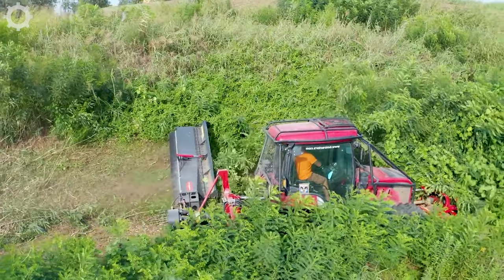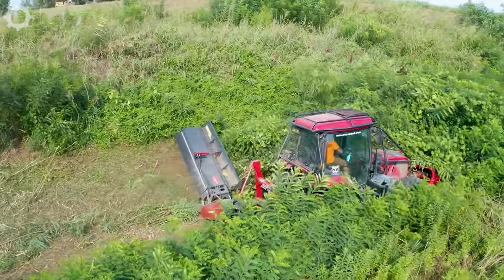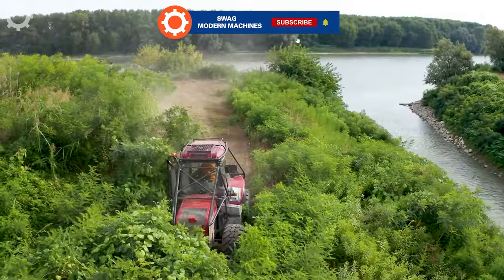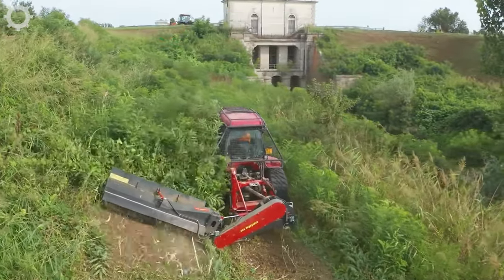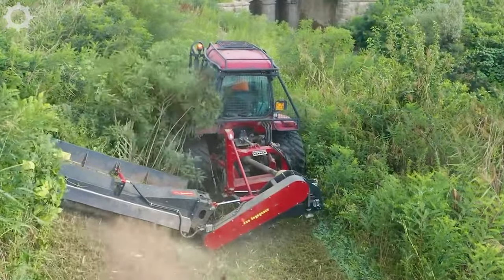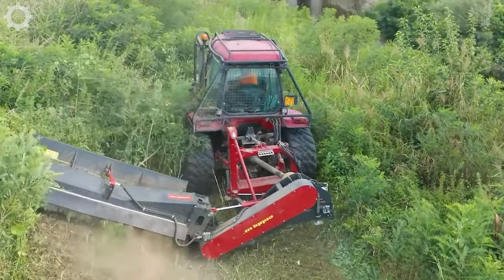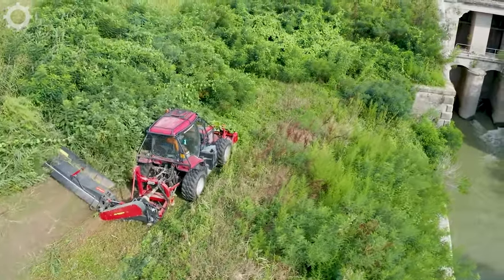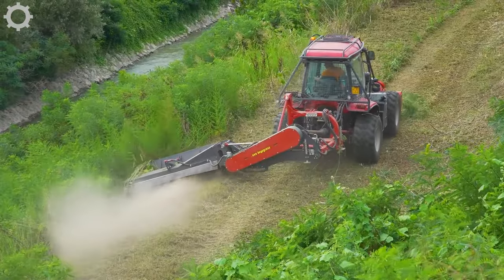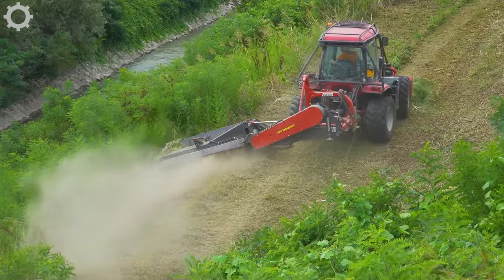The lawnmower we are seeing is a powerful tool with impressive numbers. With a cutting width of up to 2.5 meters, the machine is capable of working efficiently on large areas and can handle dense grass areas easily and quickly, saving the user time and effort.